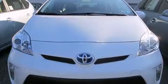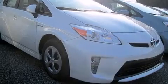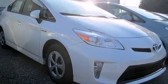Steering wheel-mounted audio controls and eight speakers enhancing the audio experience throughout the interior. Toyota ensures the safety and security of its passengers.